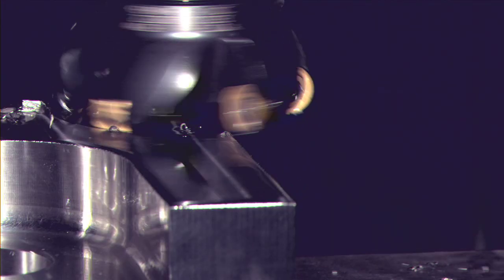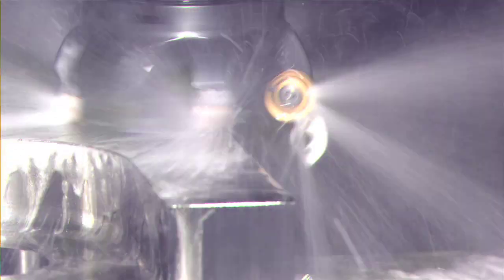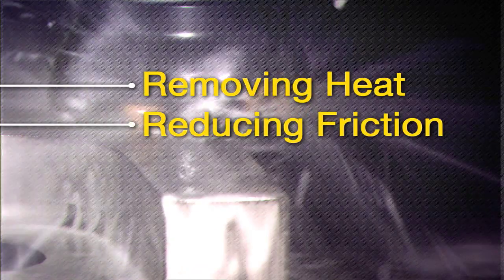Beyond Blast inserts with PCT allow coolant to be placed directly where it does the most good, removing heat and reducing friction. It's controlled, reliable, and far more effective.